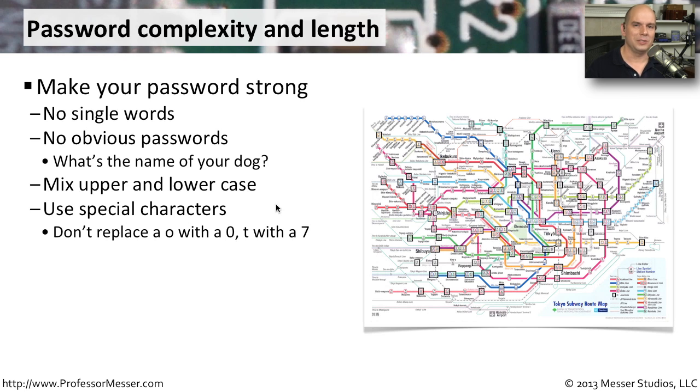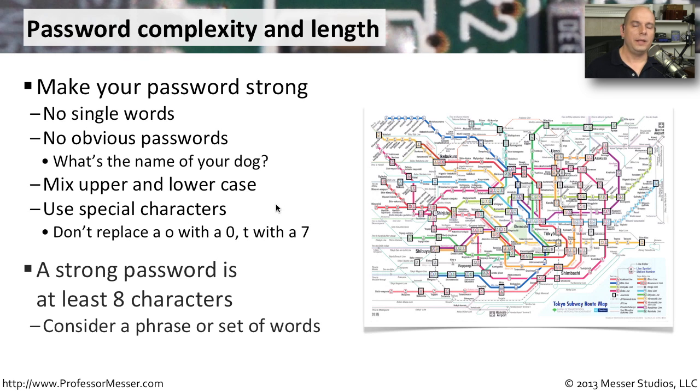They'll replace O's with zeros to try to figure out what words you used. Try to use a password that is at least eight characters long. Try to make it a phrase if the website allows that — multiple words together can be very powerful. Or take a phrase you know and use the first letter from every word. It's not even a word that can be brute forced, just a string of letters that makes a much better password.